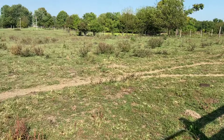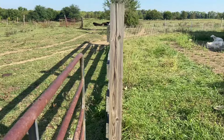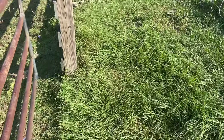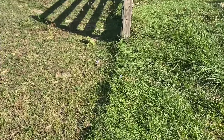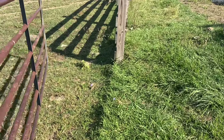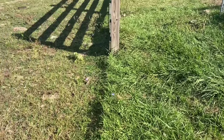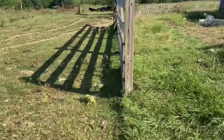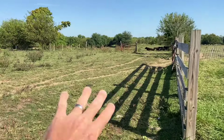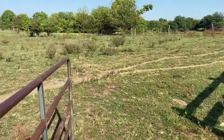This area is set-stock grazed, and you can see the weed pressure just looking right down the fence line. There's a gate here — you can literally look right down the fence where this gate is. Look at that line in the grass. You can see the set-stock grazed cattle there in the shade. They're given constant access to this part of the pasture. You can see the cattle paths and the weeds.